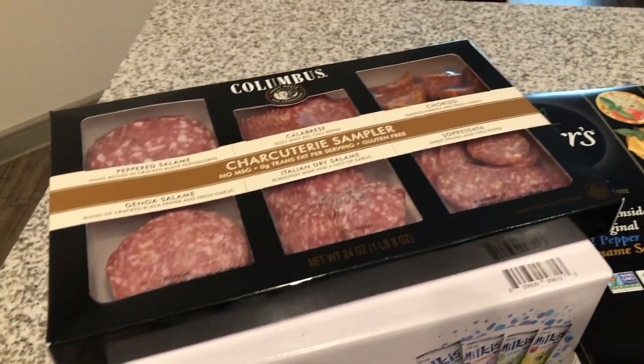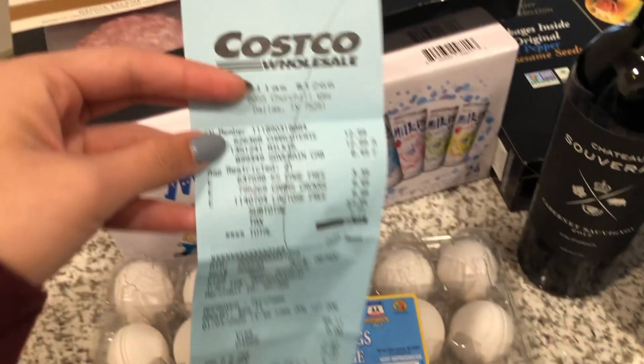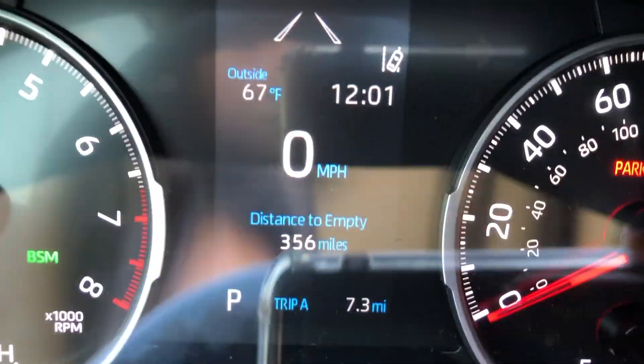We also went to Costco this week. We only bought a total of six things, but that total came out to $59.11. He Venmo'd me for half of that, so I personally spent $29.11. While we were out I also needed to get gas for my car, which came out to $26.03.